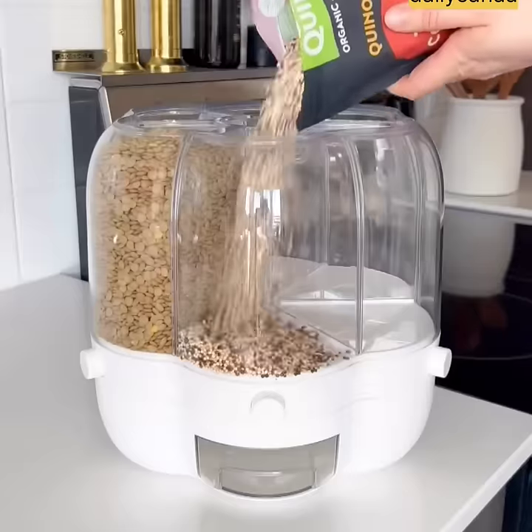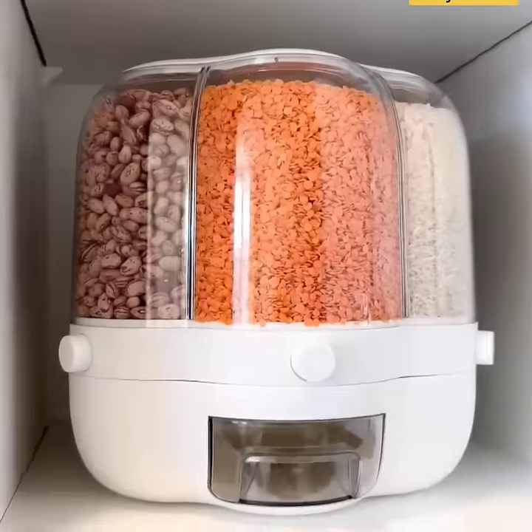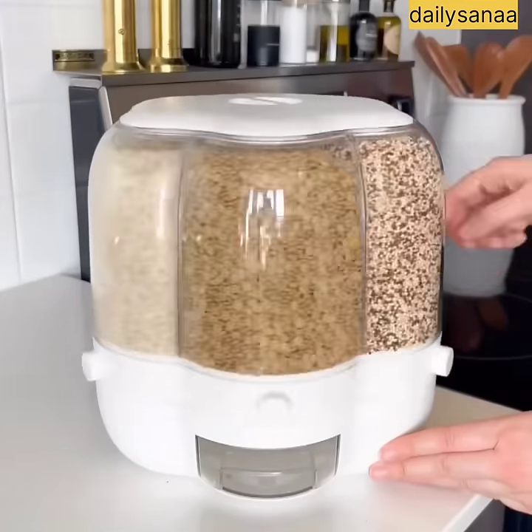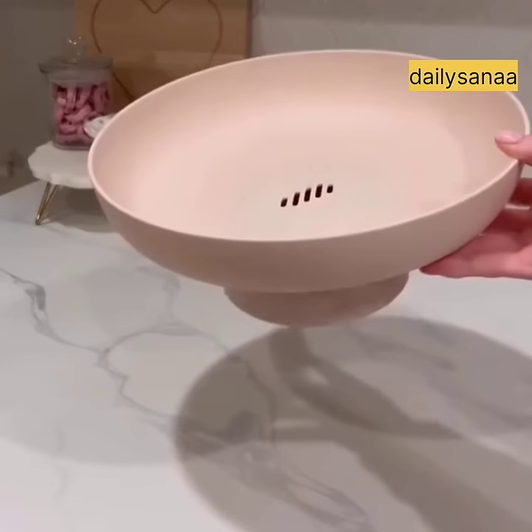The rotating dispenser has six compartments, and each you can fill with about two pounds of small grain. It doesn't take up a lot of space and you can easily rotate it to the grain that you need. I also like that you can dispense grains from the side.